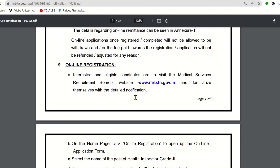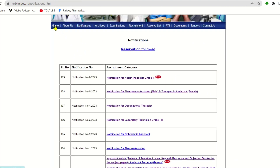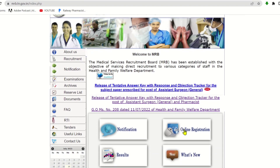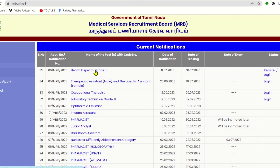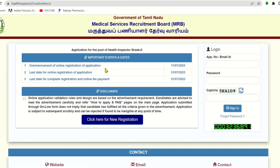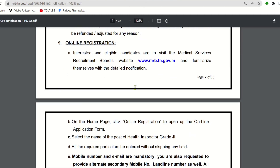To apply, go to the MRB website. On the home page, click on online registration, then click on Health Inspector Grade 2. Click on register or login. Enter your credentials, then click on online application. Complete the registration and then proceed to payment.